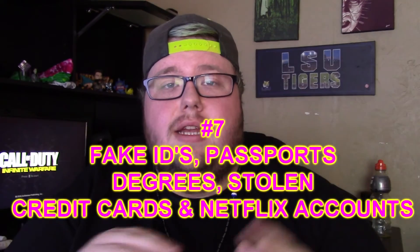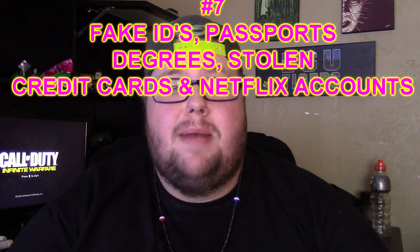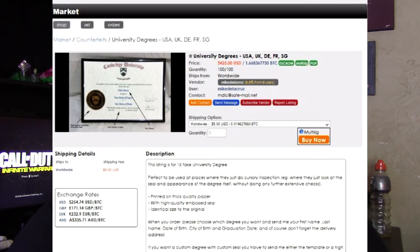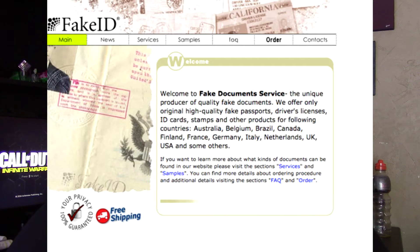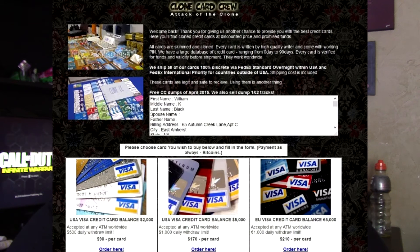Coming in at number seven is a few things that fall in the same category: stolen credit cards, stolen Netflix accounts, fake passports, fake IDs, and even fake degrees to pose as a doctor or whatever you want. Knowing that fake IDs and passports are available alongside grenade launchers and C4 is scary. It's not going anywhere either — as soon as the feds take one website down, two more pop up, because these IP addresses are hard to trace. It's one step forward, two steps back.